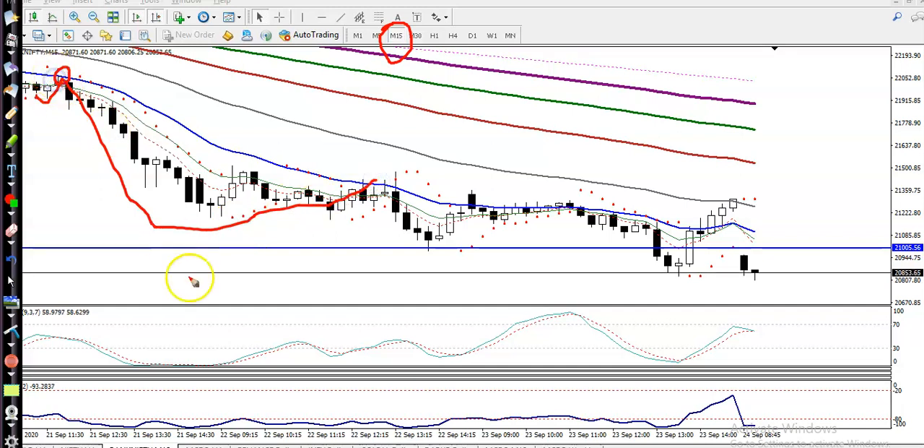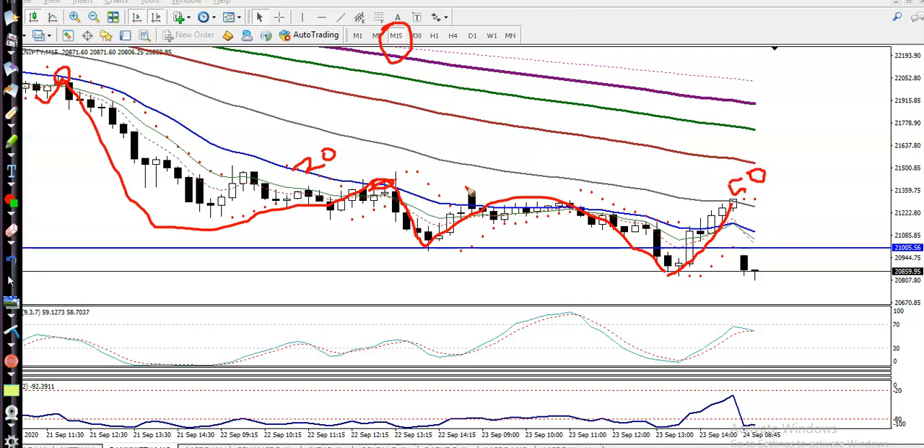Price hit the 20 moving average and bounced back. This means right now price is respecting the 20 moving average. You can see this is the 20 moving average in blue. Recently we have also seen price respecting the 50 moving average. Both are exponential moving averages. So price is respecting the 20 and 50 EMA on the 15-minute time frame.